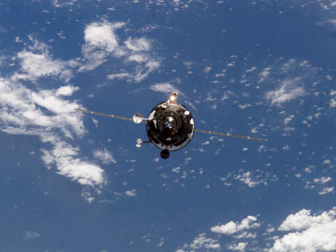Following undocking, it remained in orbit for 10 days, conducting tests of its attitude control system.